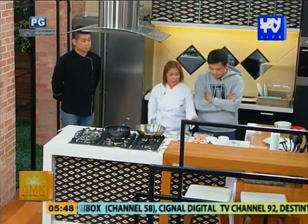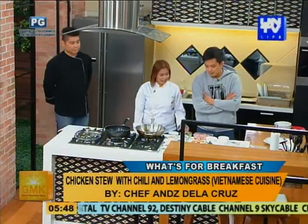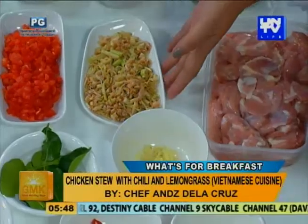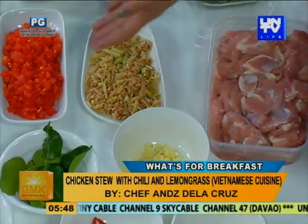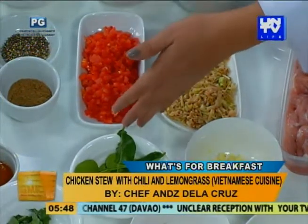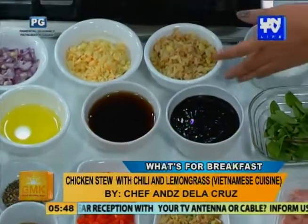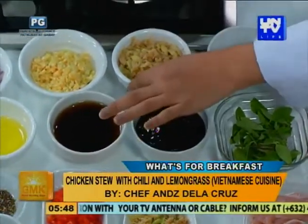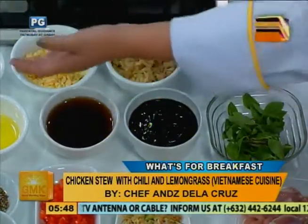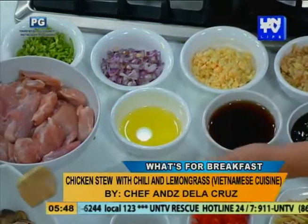Okay, anong ingredients itong chicken stew mo, Chef? I have here chicken — the thigh, boneless. And then lemongrass, minced and chopped as well. Chili or bell pepper. Then oyster sauce, fish sauce, sugar, ginger, garlic, shallots, olive oil, spring onion, basil for garnish, pepper, and five spice.